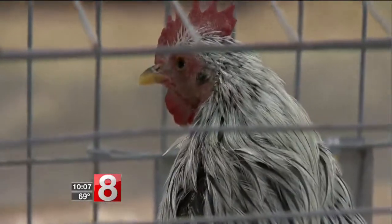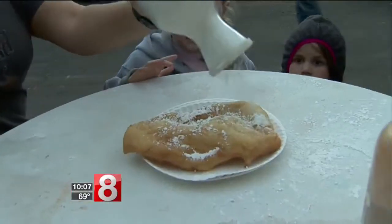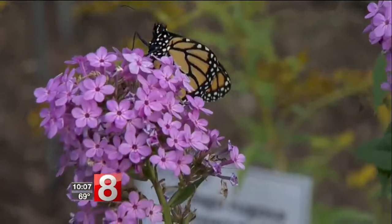I'm here to see the animals every year, and I just love them. Of course the fair has roosters, sheep, goats, llamas, and fried dough — but did you know you can help release hundreds of monarch butterflies?